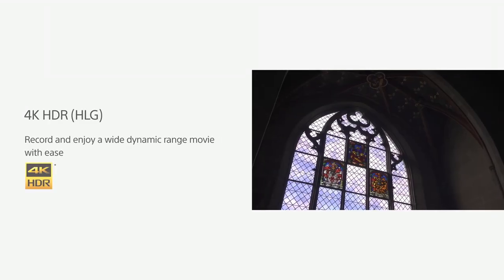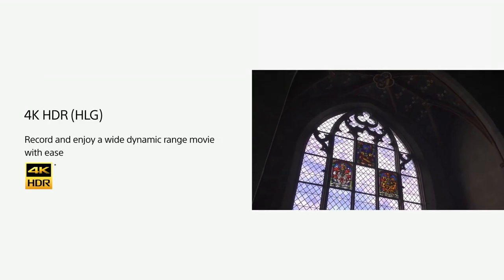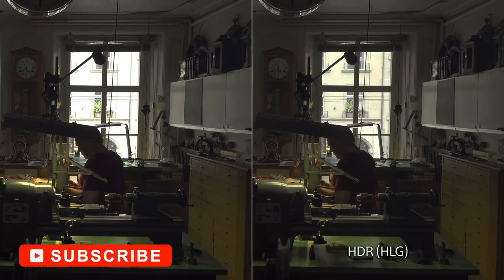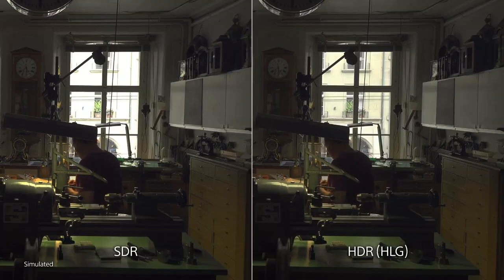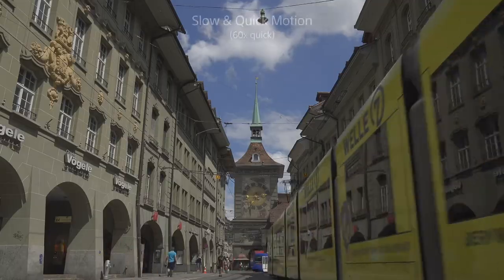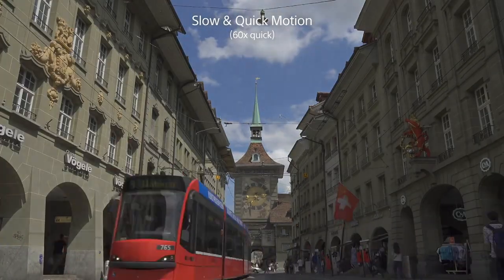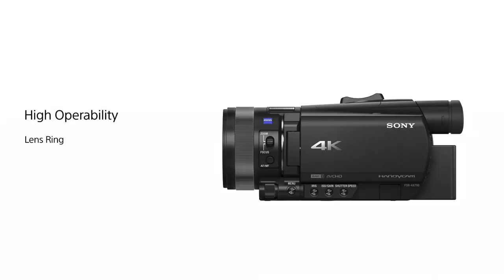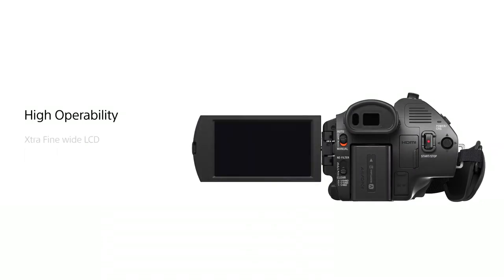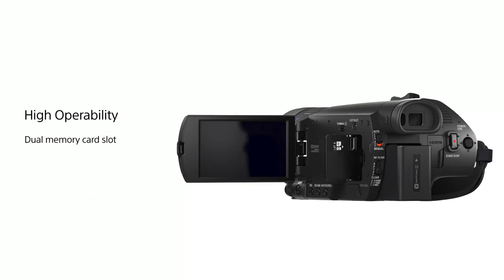Sony has also equipped the camera with S-Log, S-Gamma, and HLG profiles, increasing the camera's dynamic range. This camera also marks the first Handycam camcorder to incorporate Sony's 273-point hybrid phase detection AF system from their Alpha mirrorless lineup. This system employs phase detection combined with conventional contrast detection to deliver more precise, accurate, and steadfast focusing. The camera also offers seven focusing speeds, ranging from super slow to fast, giving users immense flexibility over AF transition speed. In the end, the AX700 is a notable improvement over its predecessor, delivering excellent quality at an affordable price.